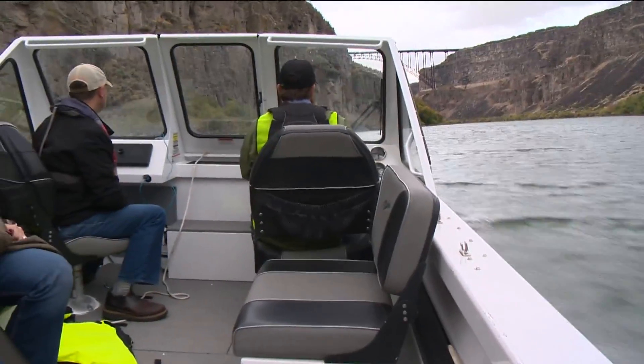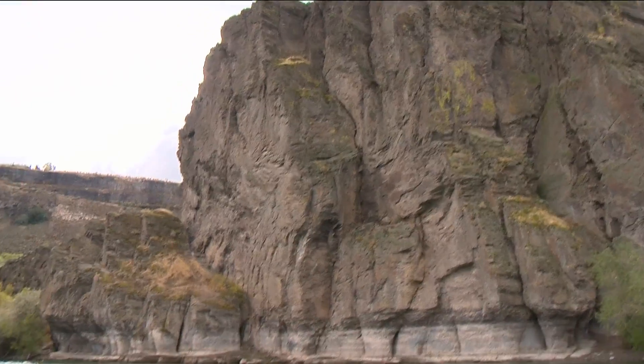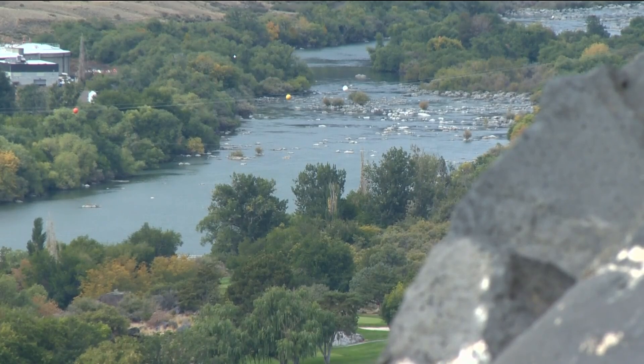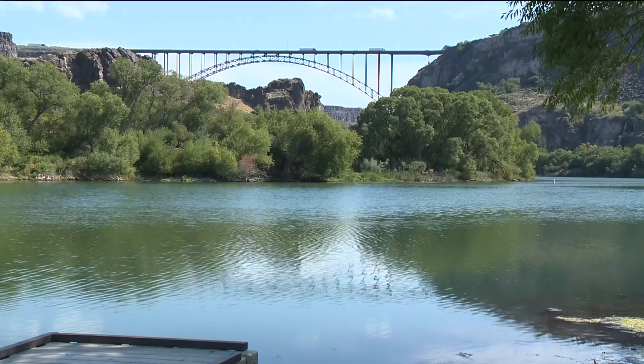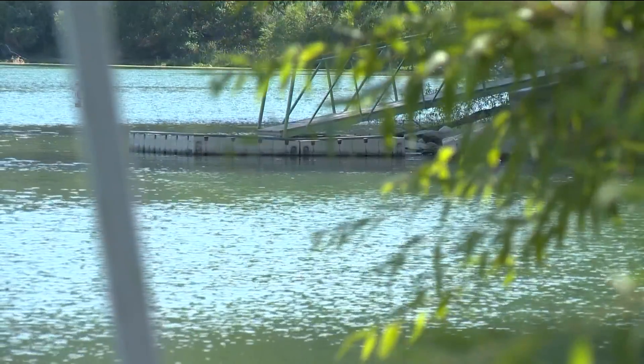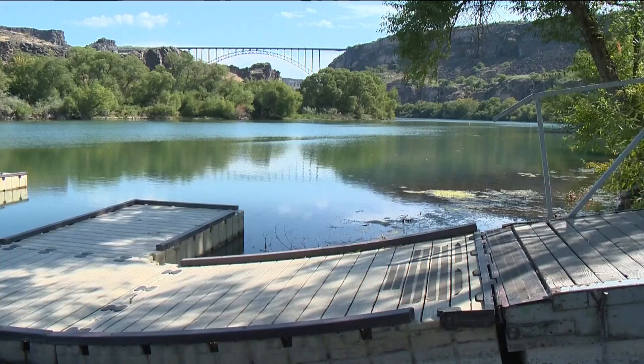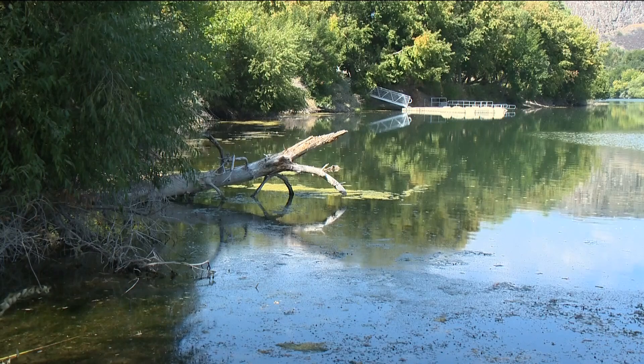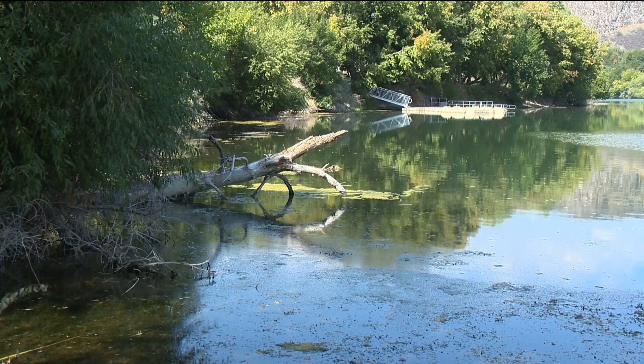Moving forward, Idaho Fish and Game will rebuild impacted fish populations through translocations and stocking from hatcheries. We'll be able to use that to identify translocations of fish so we can go to another population such as CJ Strike Reservoir to collect smallmouth bass to bring in here and jumpstart that population back.